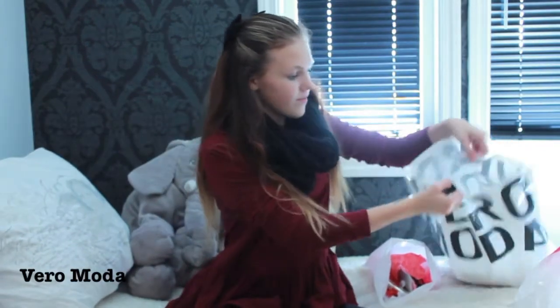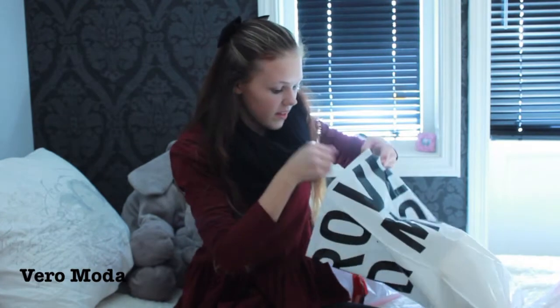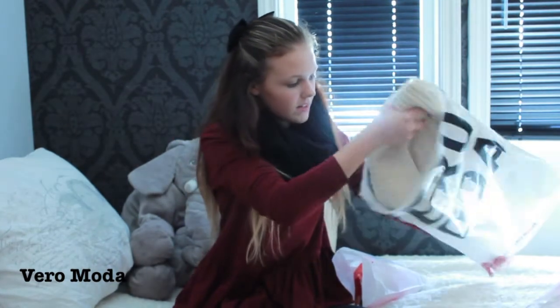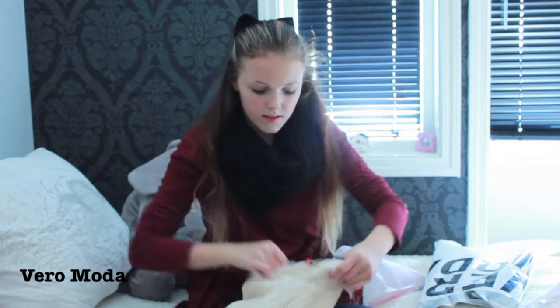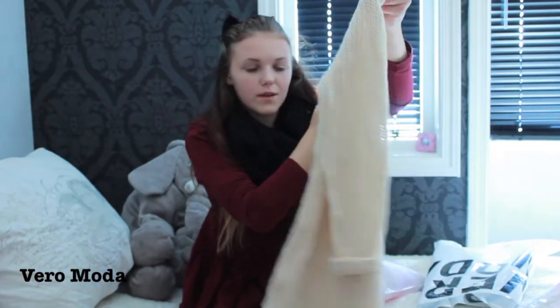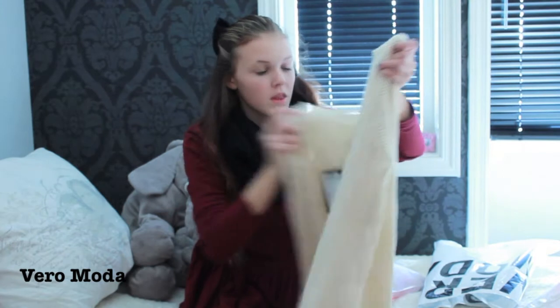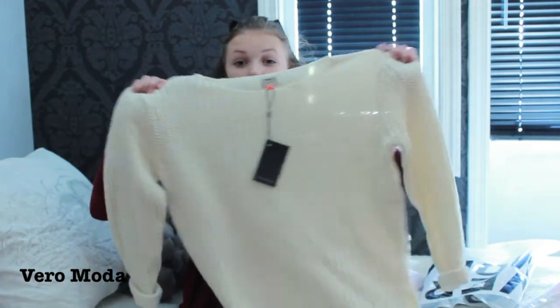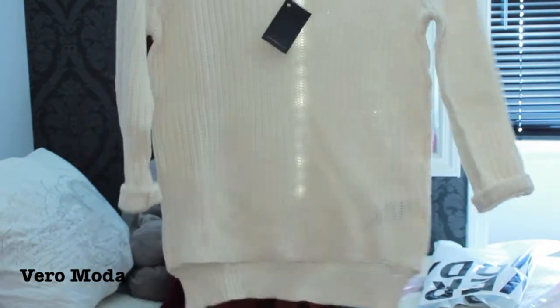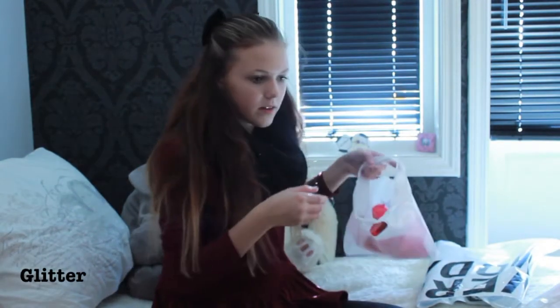The next store is Vero Moda. I only bought one thing in there, but it's this oversized knitted sweater that I just thought was amazing. I love the color of it — it's like a creamish white color. I bought it in a medium but I usually wear small or extra small, so it's very big. But I like it.